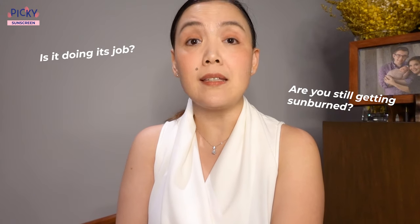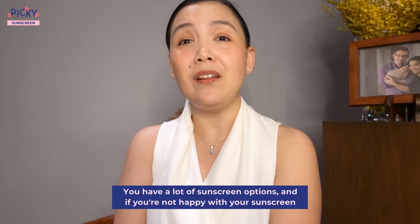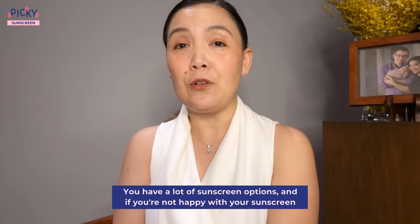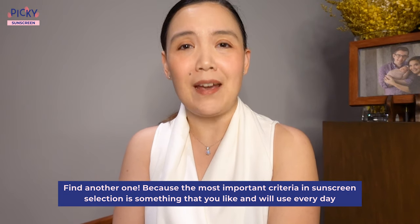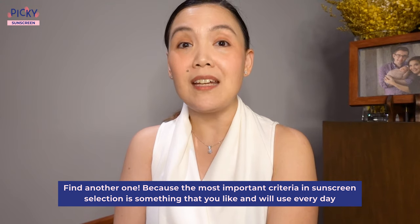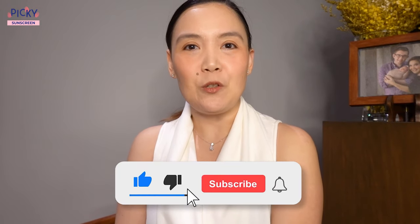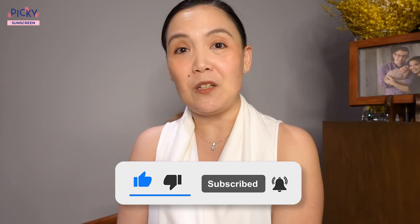Lastly, evaluate your sunscreen. Is it doing its job? Are you still getting sunburned? Are you getting new pigmentations? Does it feel nice? Does it look right? Because you have a lot of sunscreen options, and if you're not happy with your sunscreen, by all means find another one. The most important criterion in sunscreen selection is something that you like and will use every day. You can follow me and PIKI on Instagram or download the PIKI app — links are in the description below. Don't forget to like, subscribe, and hit that notification bell to keep up to date with new PIKI videos. Thanks for watching!